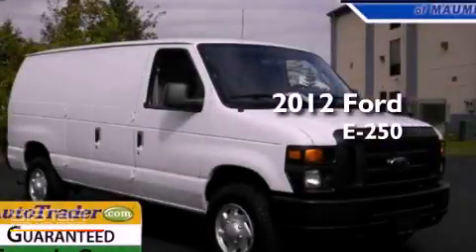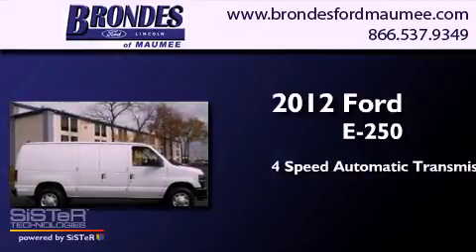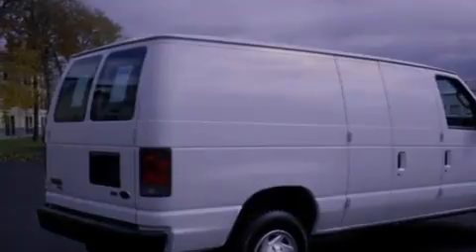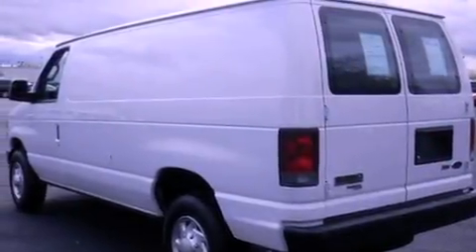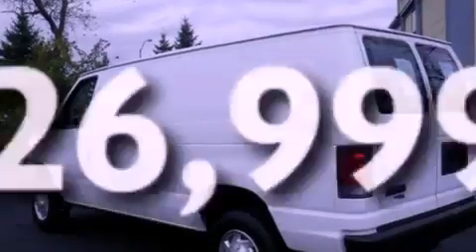This is a 2012 Ford E250. This van has a 4-speed automatic transmission and a 4.6-liter V8. Features include traction control and stability control systems, air conditioning, full power accessories, an anti-lock braking system, a keyless entry system, and this vehicle has less than 27,000 miles.